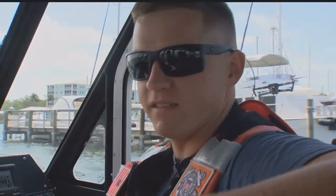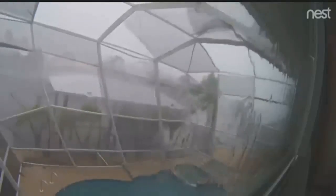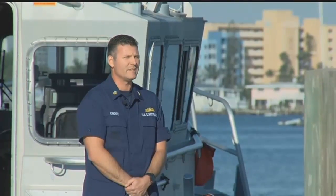Some people might not see them at night because sunken vessels are usually not lit. Weather usually stirs up these hazards. Most of the time it's after storms, like Hurricane Irma — parts of docks, vessels that had sunk.